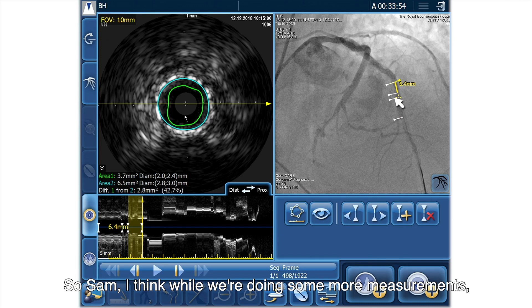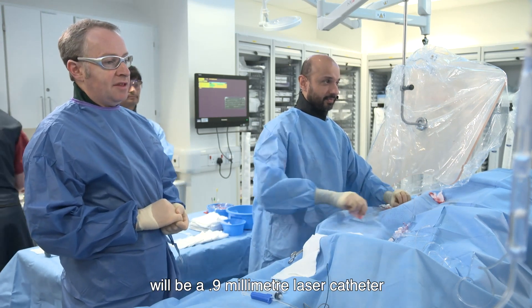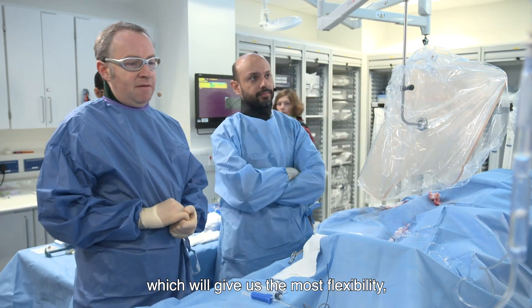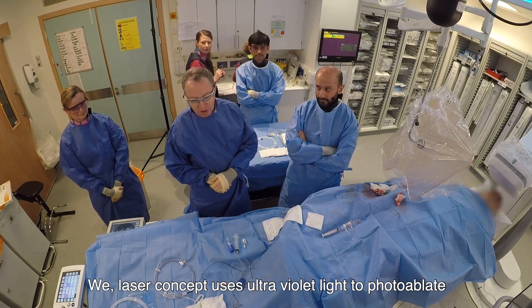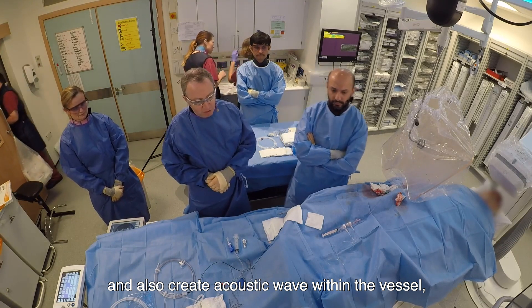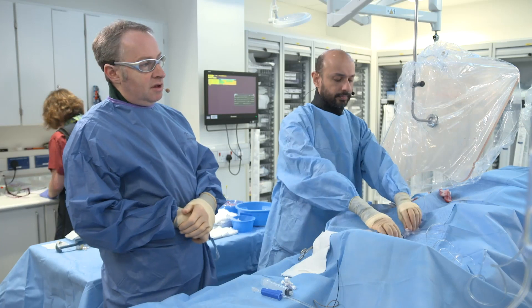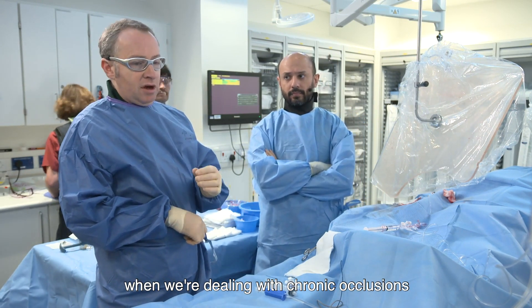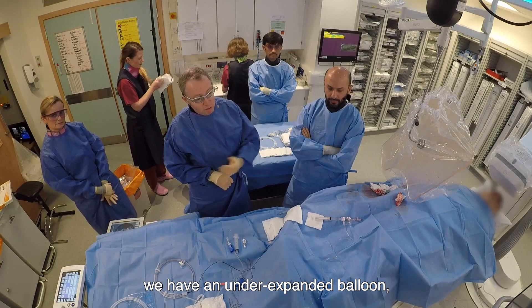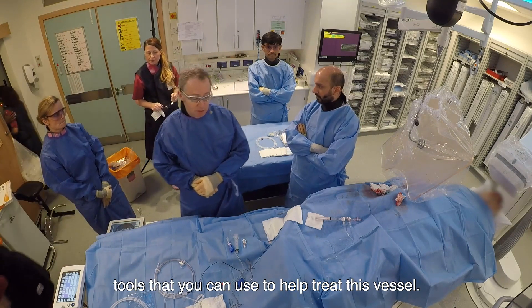So Sam, while we're doing some more measurements, would you mind just turning on the laser machine so we can boot up and show the laser setup. The laser catheter we're going to use will be a 0.9mm laser catheter, which will give us the most flexibility in terms of using the higher energy, which I think we need when we're dealing with under-expanded stents. The laser concept uses ultraviolet light to photoablate and also create an acoustic wave within the vessel with a very shallow penetration depth of about 50 microns. The ultraviolet light has a wavelength of 308 nanometers, so it's very short and very safe and very predictable. We use it quite frequently when dealing with chronic occlusions where we can't cross with a balloon, or in cases where we have an under-expanded stent — laser is very effective.